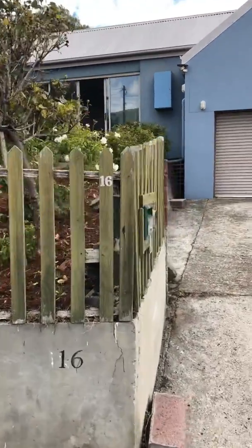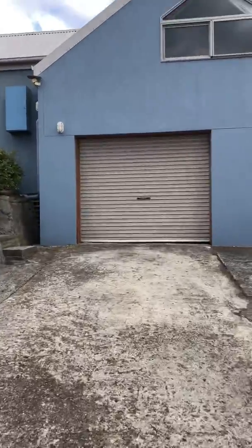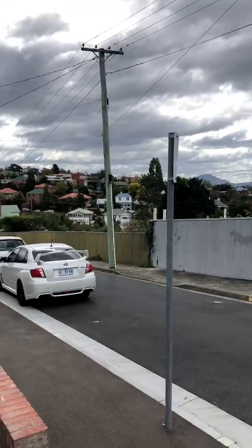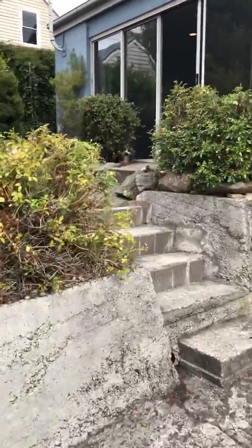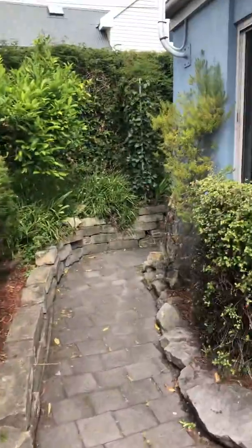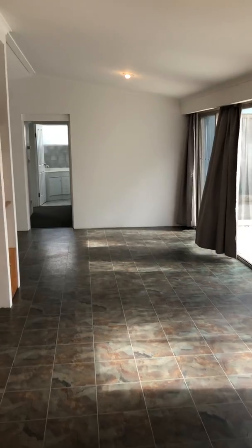Hey guys, just another virtual tour - this time it's for number 16 Cane Street in West Hobart, just over the back fence from Goulburn Street Primary School. This one's quite a big place and we've been working over the last couple of months on it. As you might have seen on some of the videos, it's been painted out, brand new carpet has just been put down, and a few of the roller doors have been freshened up.